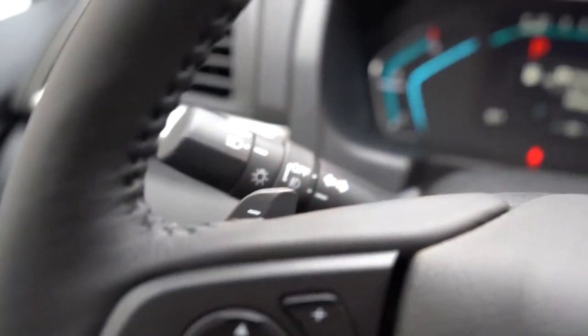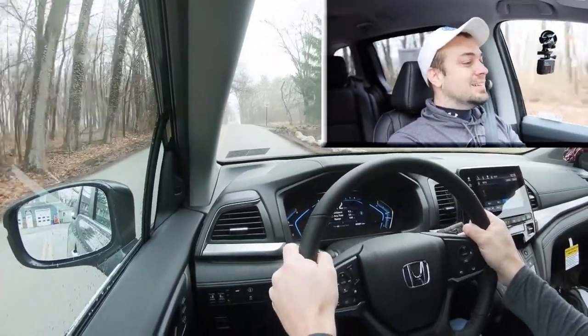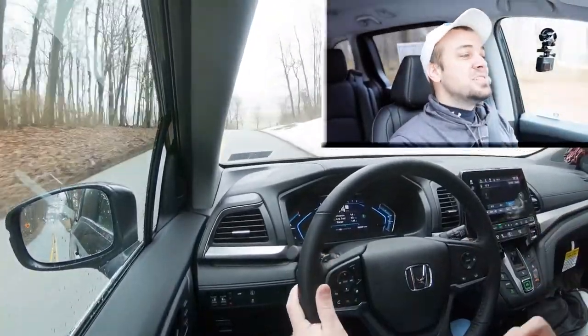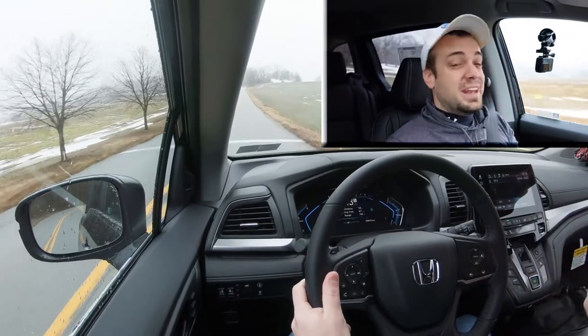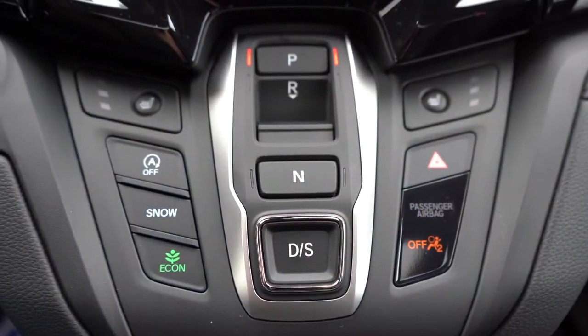First I wanted to put the paddle shifters to the test and see how quickly they react. There's a little bit of a delay — to be expected, it's a minivan after all. I do like that the paddle shifters are there. What I typically recommend: if you're going down a hill when it's snowing, you can use the paddle shifters for a little bit of engine braking as opposed to hitting the brakes on a slippery road. I'll press the D button again to give full control back to the Odyssey, and now let's do a quick acceleration test.